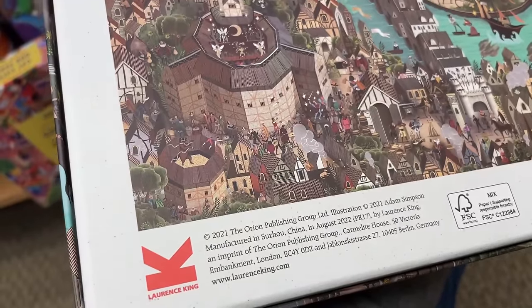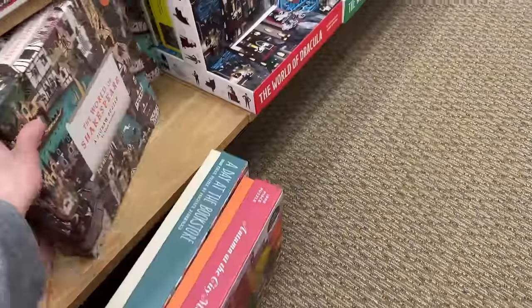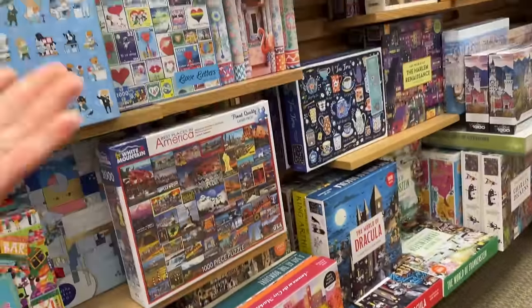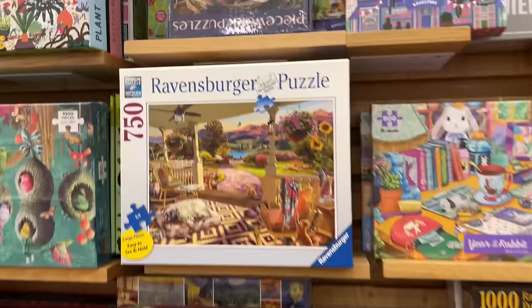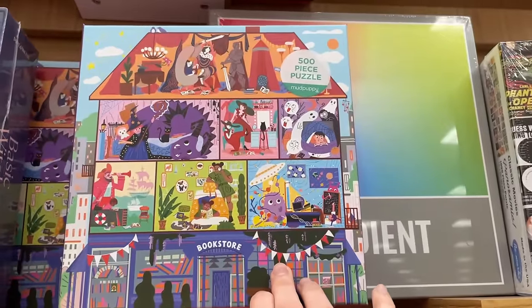I must say the selection of puzzles at Barnes & Noble - I mean the packaging - these are top notch. The selection is incredible. We have a Robbins Burger here and some more Mud Puppy sets.